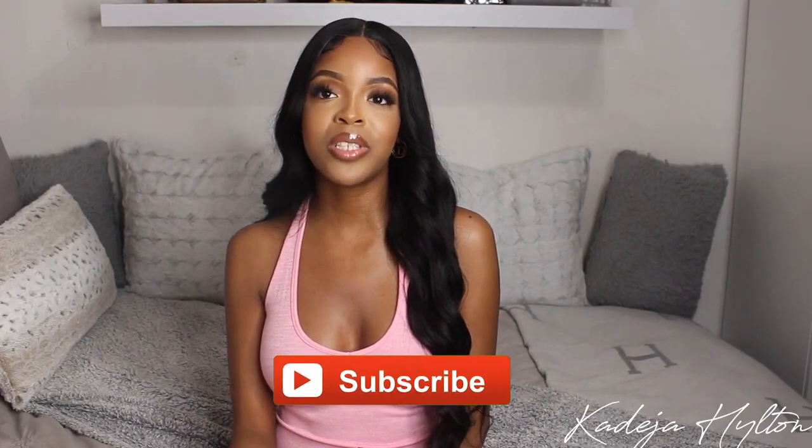That is my spring luxury collective haul! Thank you guys so much for watching — make sure you comment, like, and subscribe if you like these videos and want to see more. I'll see you guys in my next one, bye!